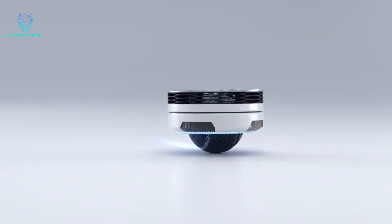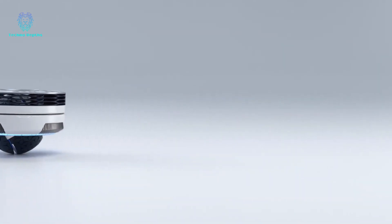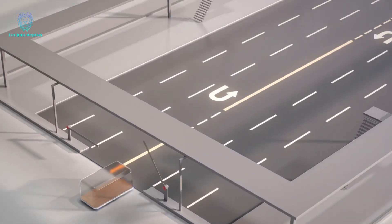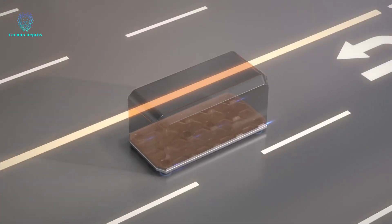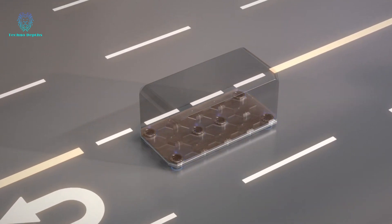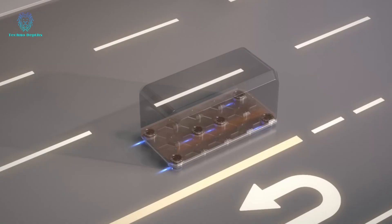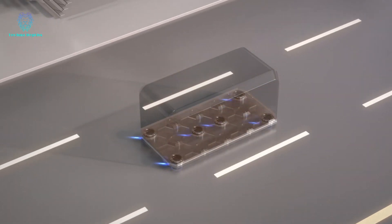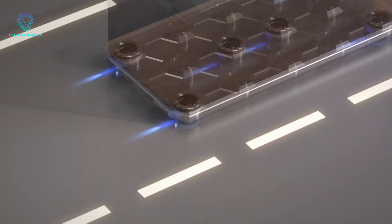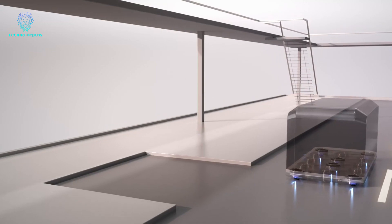These wheelbots will operate in semi-autonomous mode and offer remote control functionality. Beyond their innovative wheel design, the company is also developing a pod transport platform. This platform will enhance space utilization by allowing buses, for example, to fit into pull-outs more efficiently. Hankook Tire emphasizes that the usability and expandability of the wheelbot are limitless.